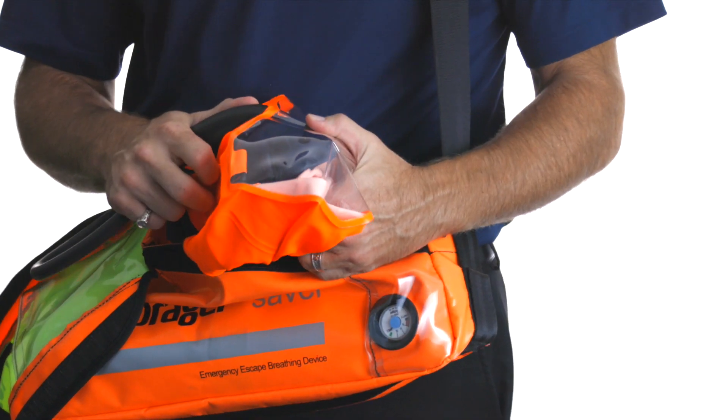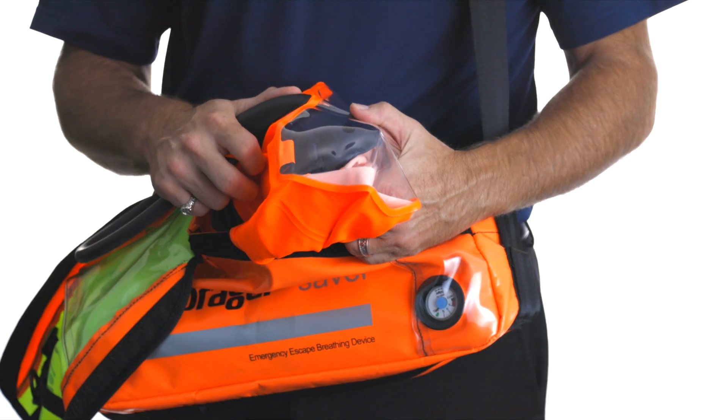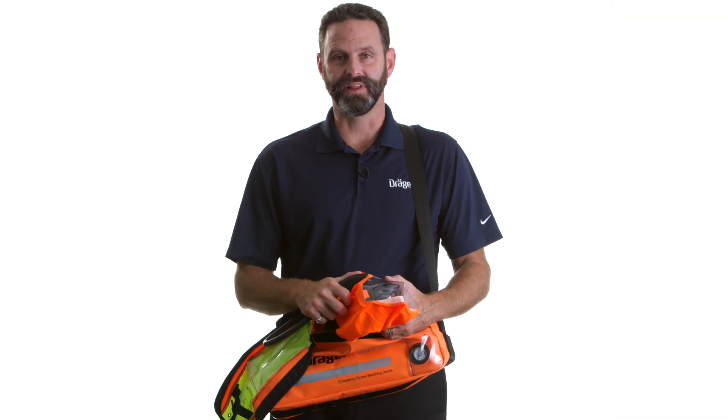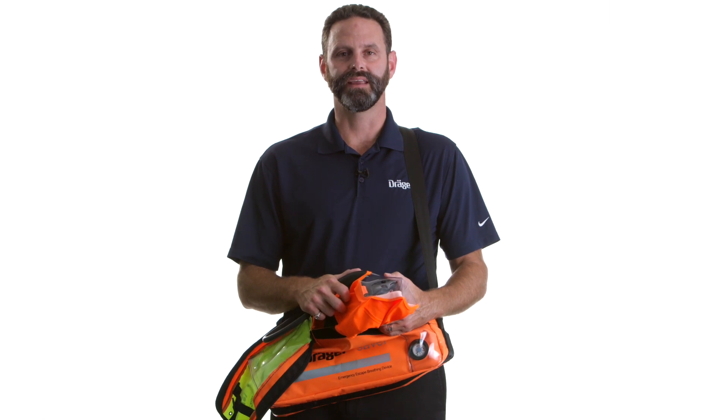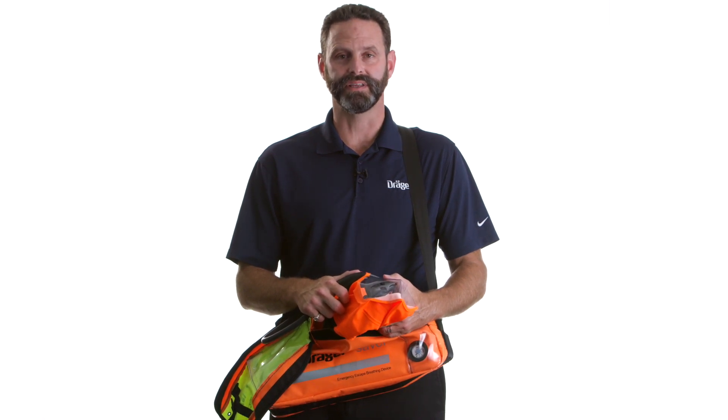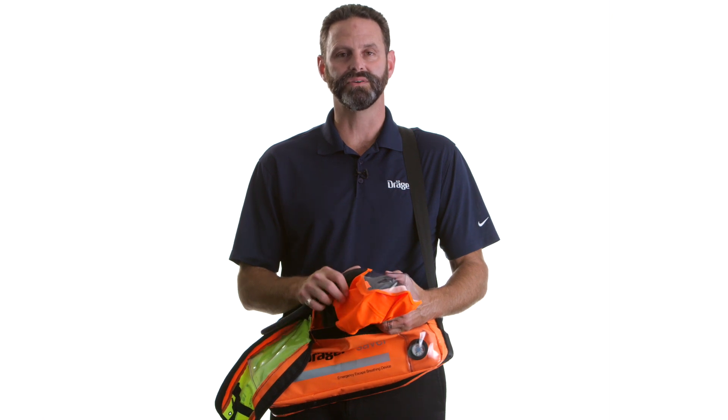An alarm will sound before the air supply is exhausted. The Draeger Saver complies with NIOSH, ABS, SOLUS, and TC approvals. It can be used in a range of applications, both on and offshore, to protect the user against any unexpected changes in the environment.